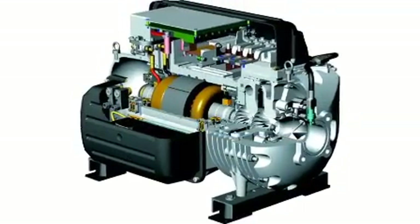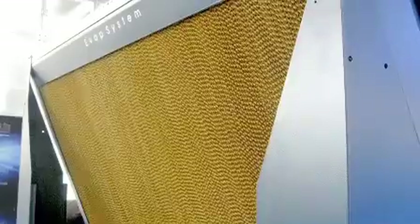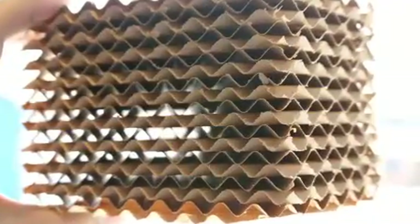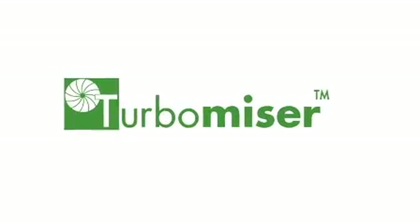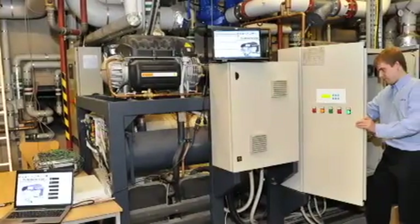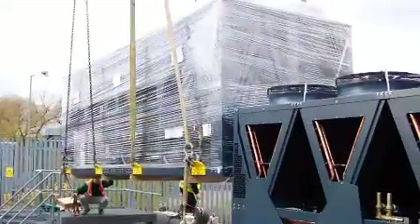Add high-efficiency EC fans, inverter control, micro-channel condensers and total immersion evaporators, and it adds up to the most efficient chiller on the market today. A recent installation at a cult data center carried out by Cooltherm is saving the company 55% on its energy bills. Big savings that go on year after year.